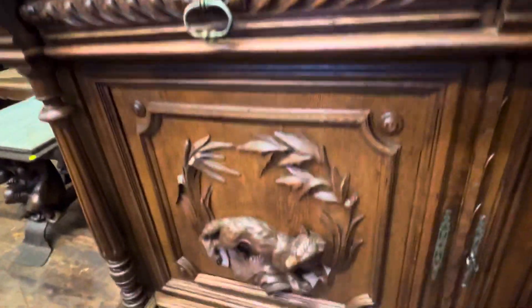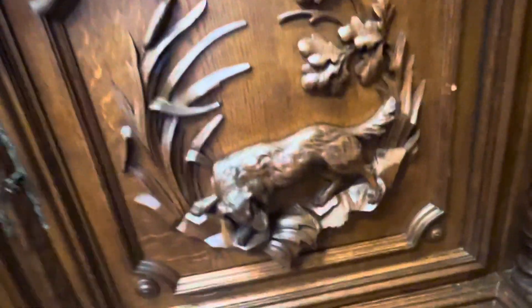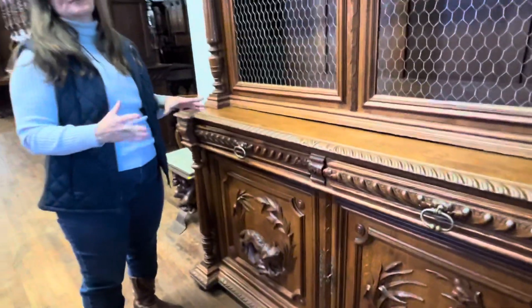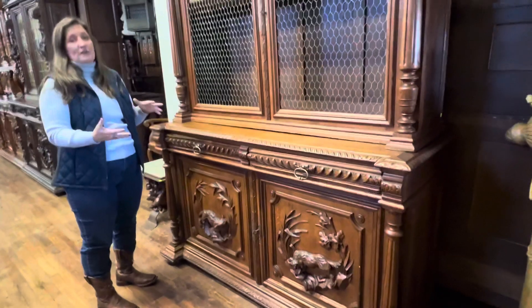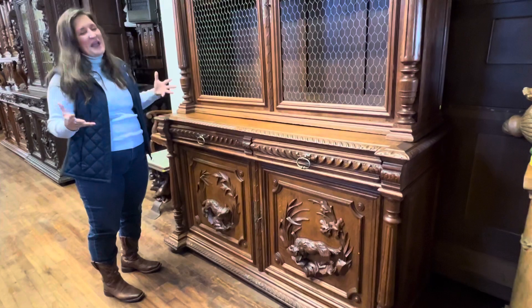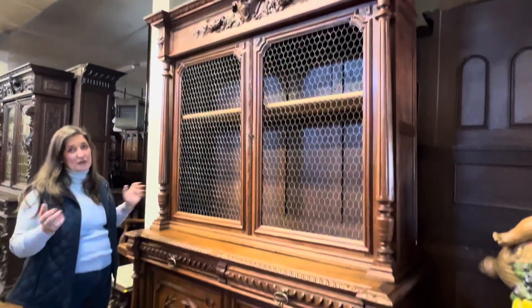Coming down to the bottom two doors, the carvings are very nice. We have a fox on one side and on the other is a dog, and the dog is surrounded with cattails and ivy leaves. What's unusual is that oftentimes hunting buffets have dead animals because they're the trophies of the hunt, but this one is different because you have a live fox and a live dog. I always particularly like pieces that have live animals, and I especially love those little birds at the top — they're very charming.